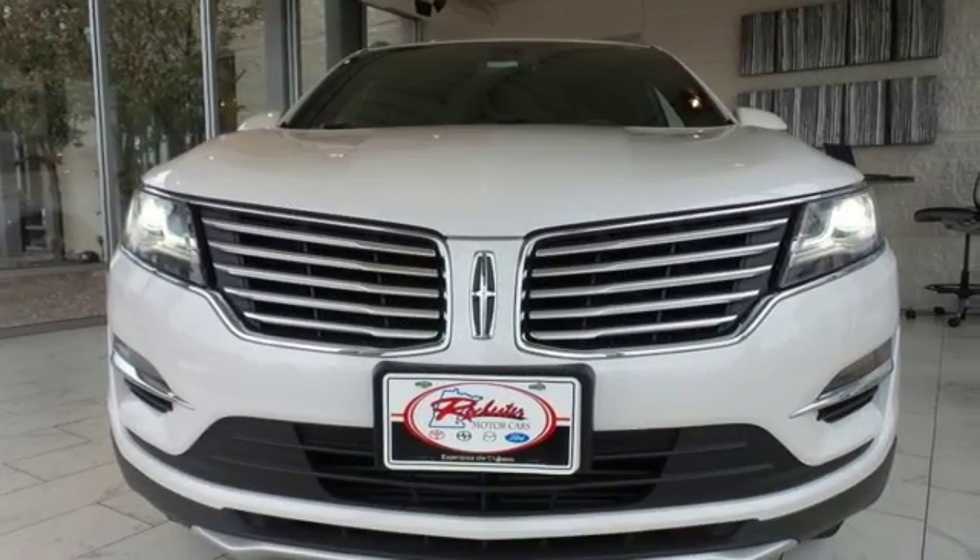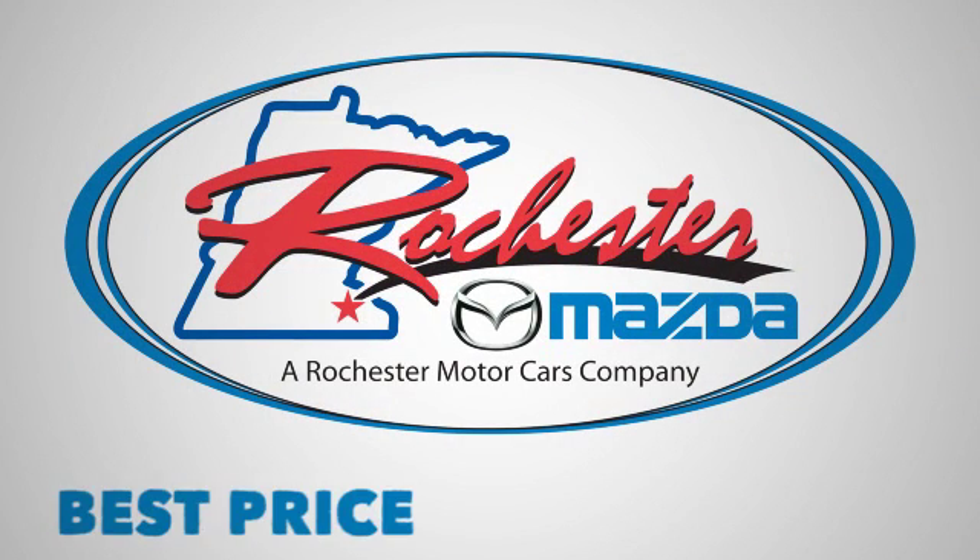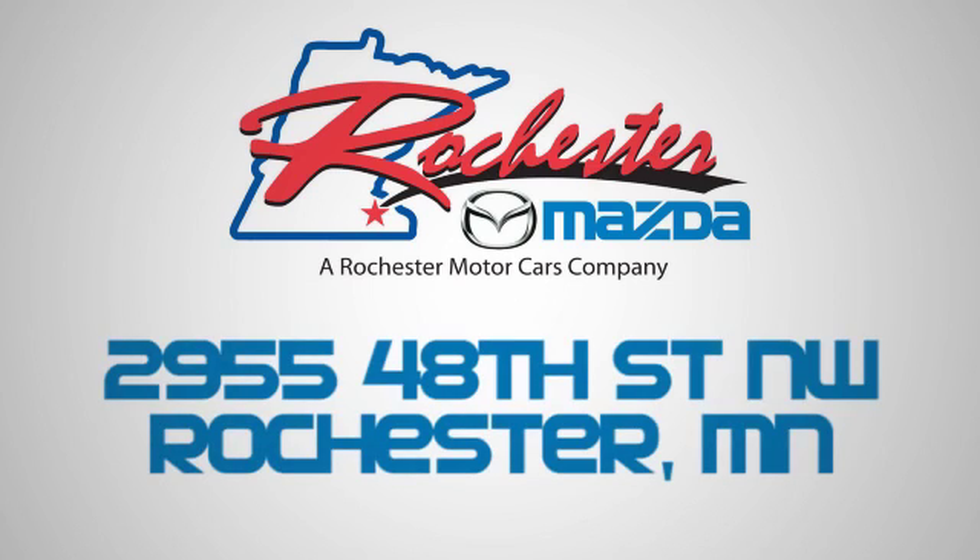Come see it for yourself today. Experience the difference at Rochester Mazda where you get our best price. Bottom line, we are conveniently located at 2955 48th Street NW in Rochester, Minnesota.